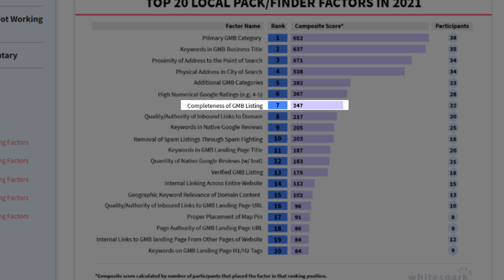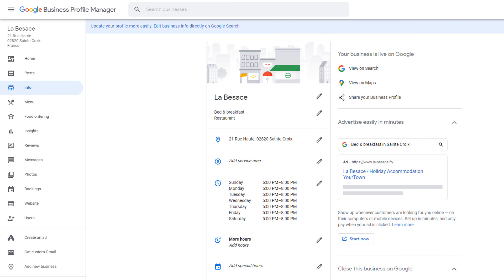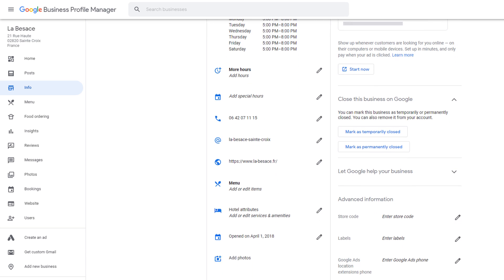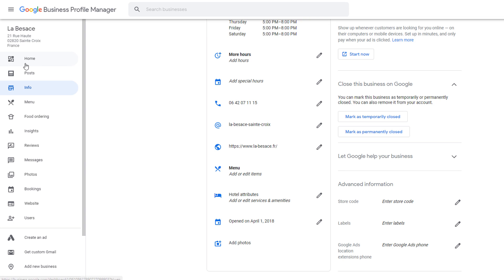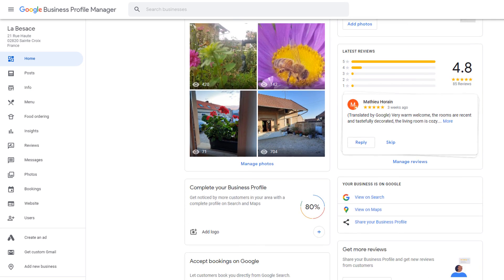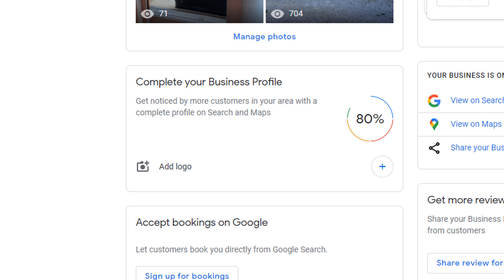Moving on to factor number seven: completeness of your listing. Make sure you fill in each and every field of your profile so it is as complete as possible. Note that even when you do so, you will see a message on your dashboard telling you your profile is only 80% complete and that you need to add a logo. Don't worry — this is a bug and happens to all listings, so ignore this message.